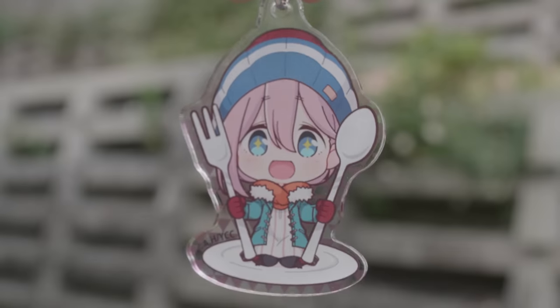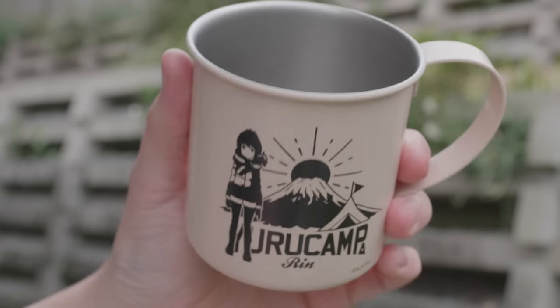A couple more Yuru Camp items: this absolutely adorable Nadeshiko keychain, and I was waiting to pick up a nice Yuru Camp stainless steel camping mug. I finally went for this design, but it seems a little small. It is very cute and gives me camping vibes, but it's tiny. I feel like Tom Haverford from that one Parks and Rec photo.